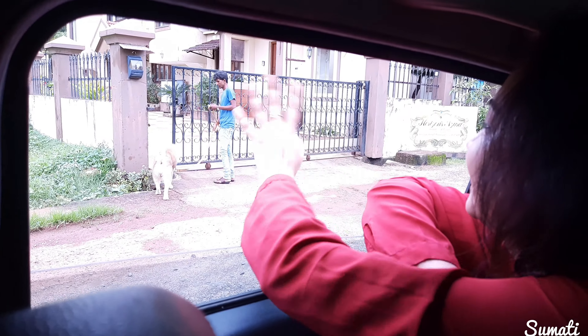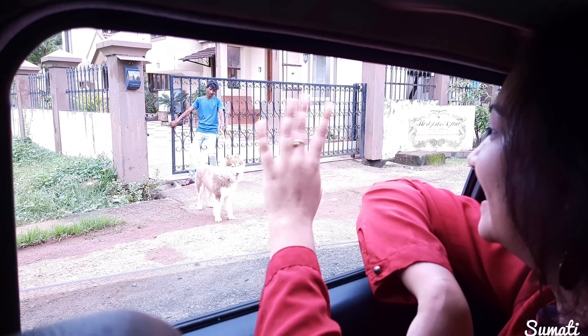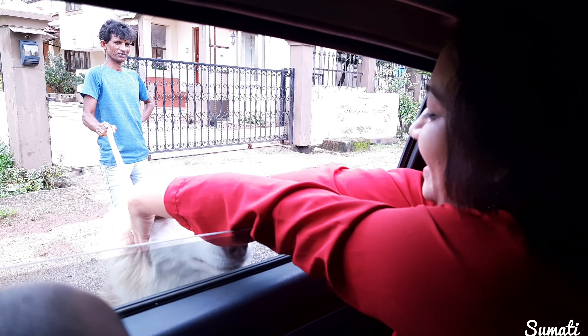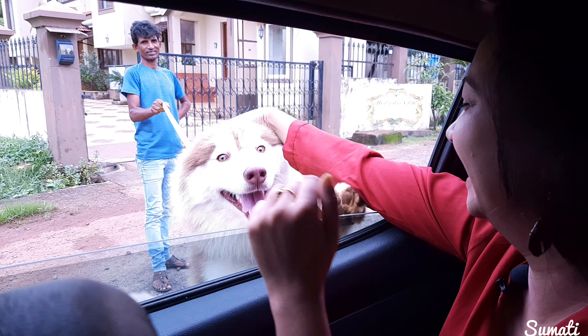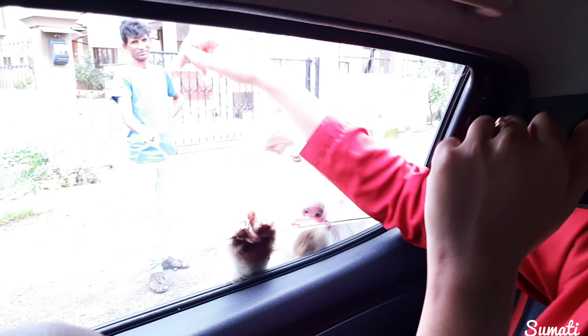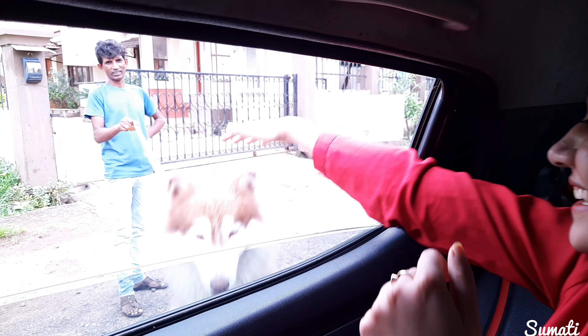Bye-bye! Oh, he is so beautiful. Look at him — bye-bye.